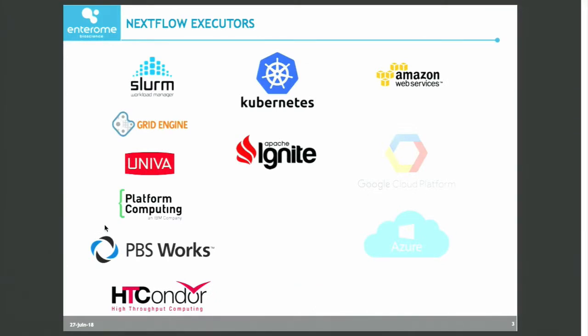This is the list of all the executors that are supported by Nextflow up to today. In particular, the cloud ones. Nextflow has very nice support for Amazon Cloud, and the support for Google Cloud and Azure are coming.